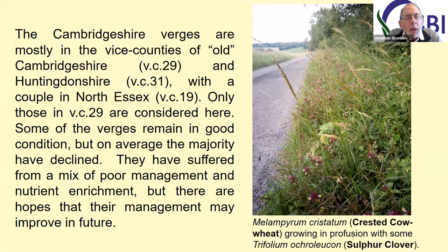Cambridgeshire actually covers administrative Cambridgeshire, which includes part of Huntingdonshire and a bit of North Essex, and in some cases shares a border with Suffolk. And it's always been an impression that the verges are suffering from a mix of poor management and nutrient emission enrichment.